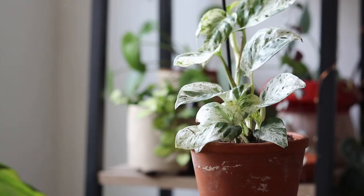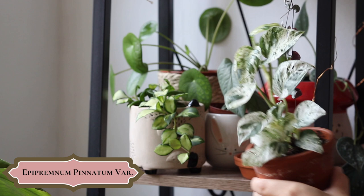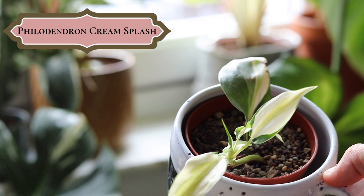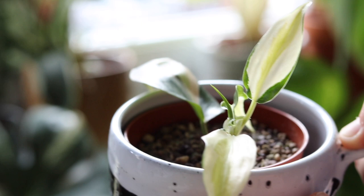Des nouvelles de mon Epipremnum Pinatum Variegata : il pousse plutôt bien. Il devrait juste avoir un tuteur un peu plus grand et je devrais l'attacher au tuteur, mais je trouve que sa pousse est assez rapide. Des nouvelles de mon Philodendron Cream Splash que j'avais mis en pont dans une vidéo précédente : il a fait une nouvelle feuille, toute petite mais très très cream. Il est collé à la fenêtre et je pense que ça lui va plutôt bien.